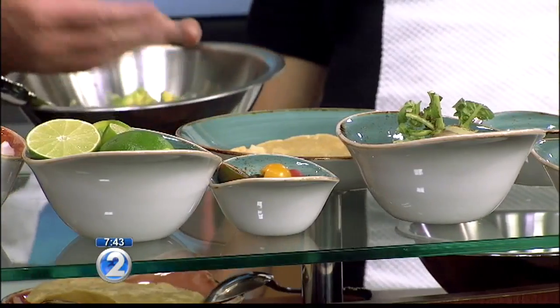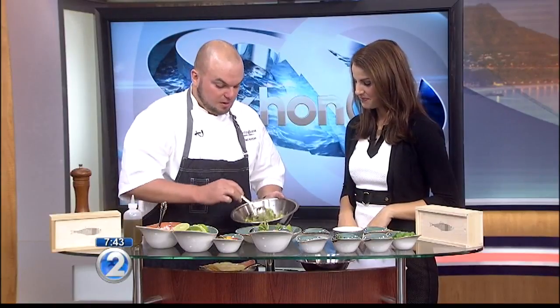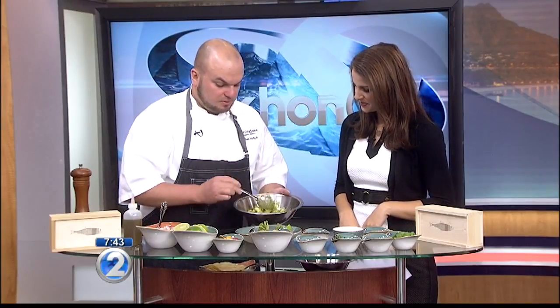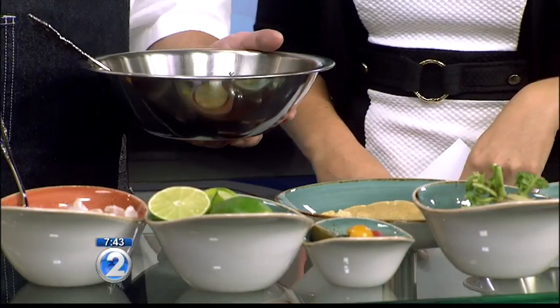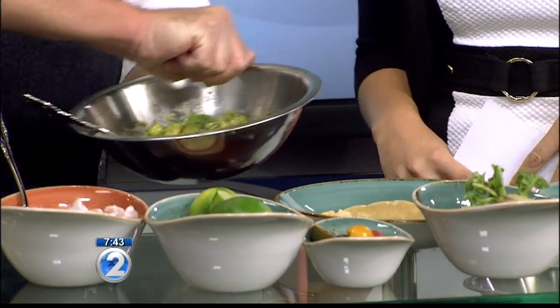First, we start with our crispy corn tortilla, which is from Sinaloa — a local product. In the restaurant, we just fry it and season it with a little bit of salt. And then for the guacamole, we have local avocados, red onion, Fresno peppers, serrano chili, lime juice, and olive oil. I think you knew I was going to be doing the interview because guacamole with avocado is my favorite — I'm so excited!